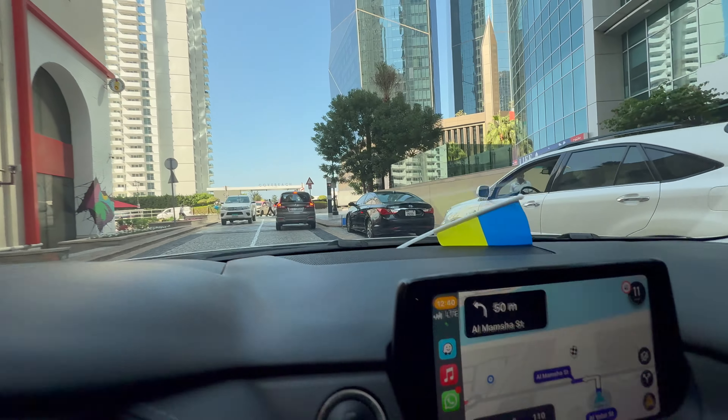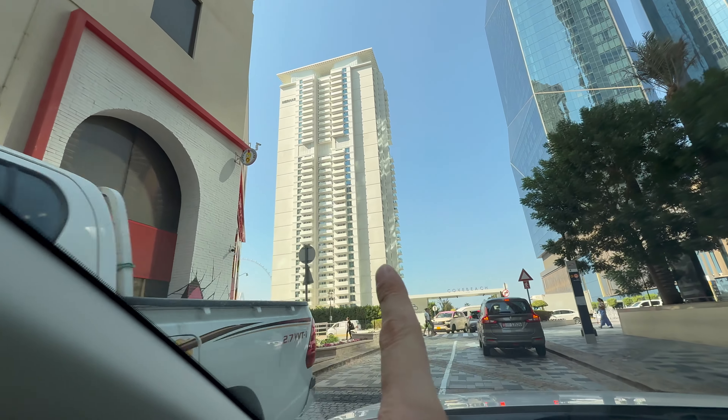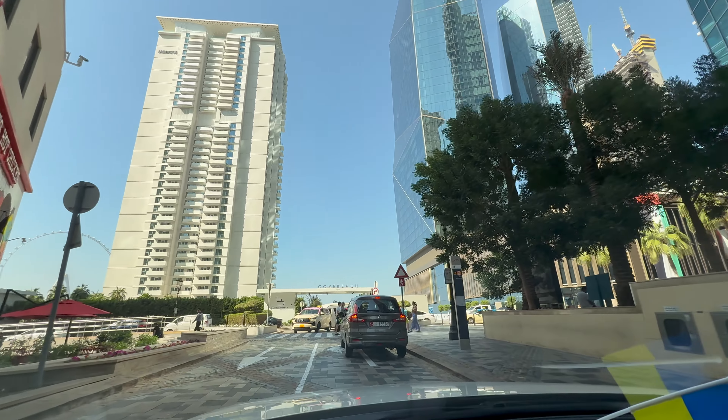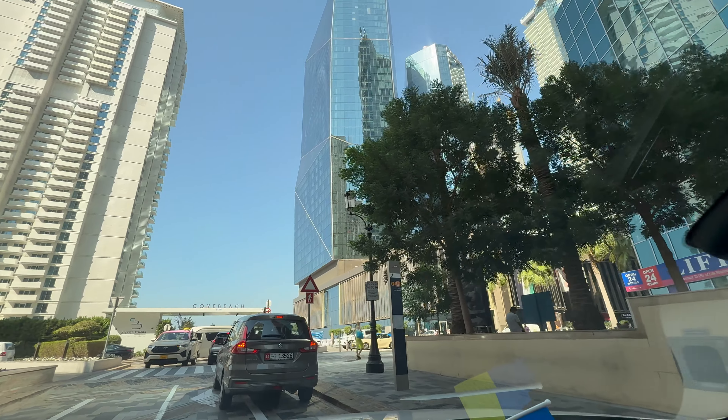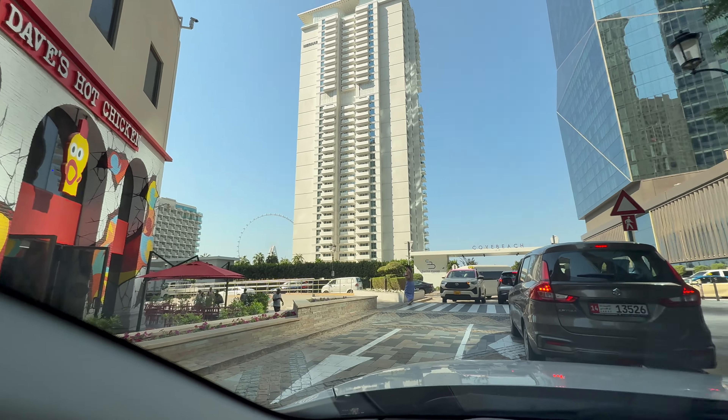We enter into the JBR beach area. This building, La Vie, is located between the Rixos Hotel JBR and the Hilton JBR on the other side.